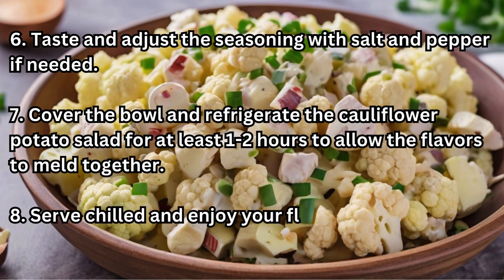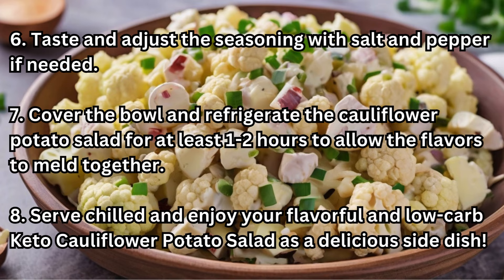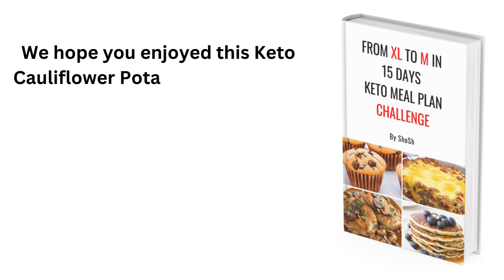Step 8: Serve chilled and enjoy your flavorful and low-carb keto cauliflower potato salad as a delicious side dish. We hope you enjoyed this keto cauliflower potato salad recipe.